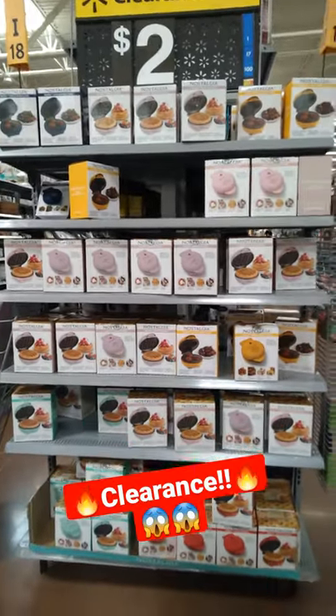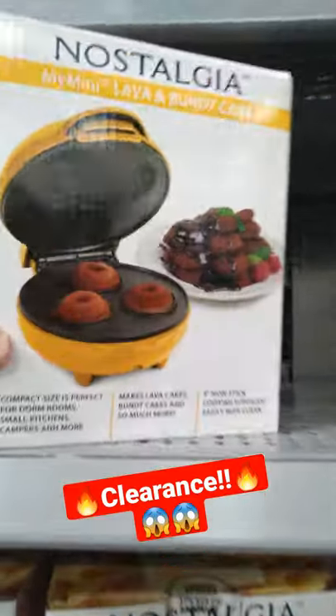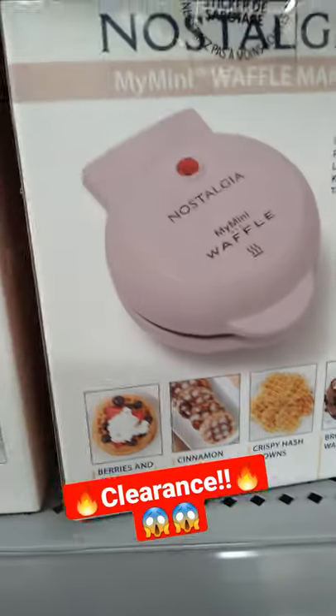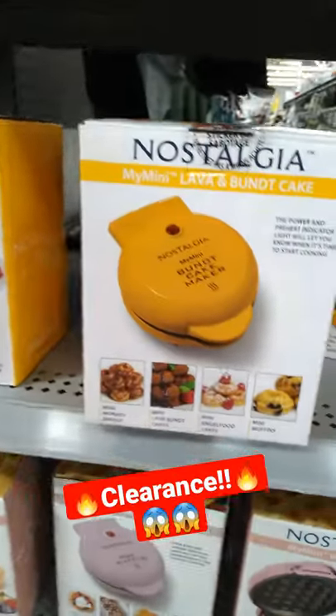Hey guys, check this out. I am in Walmart and look at this — $2 clearance for the yellow one, mini bundt cake. They have the mini waffle maker. I have the pink one, they have the yellow one.